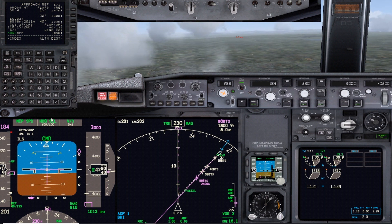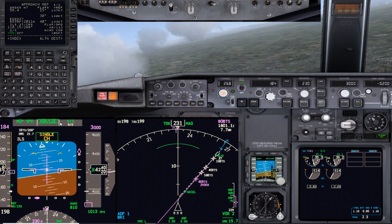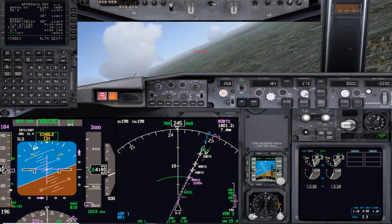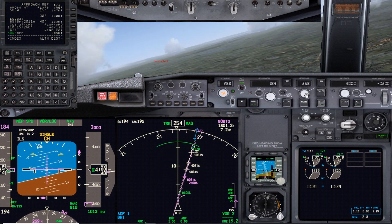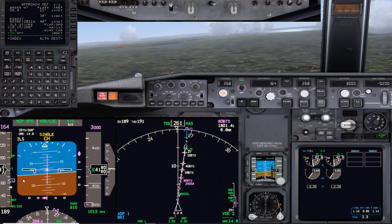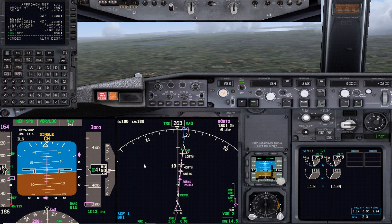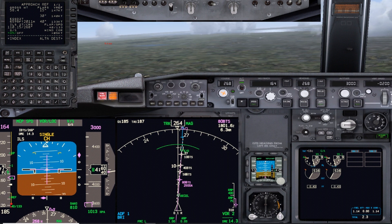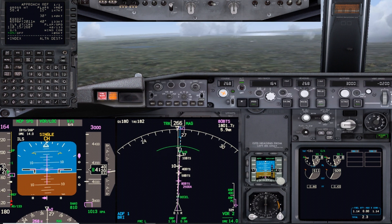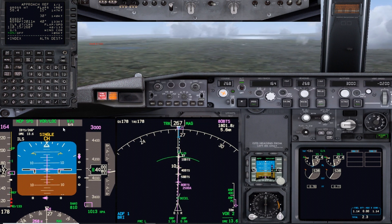Expect localizer capture any second - now flaps 5. VOR/LOC localizer capture, single channel at the moment. Match the heading with the inbound course. Speed at flaps 5 maneuvering speed - flight director live.